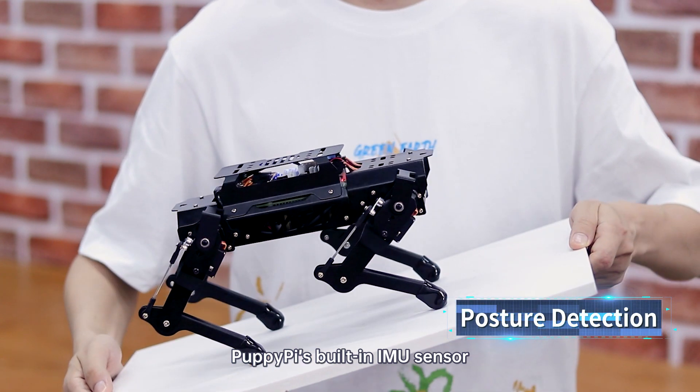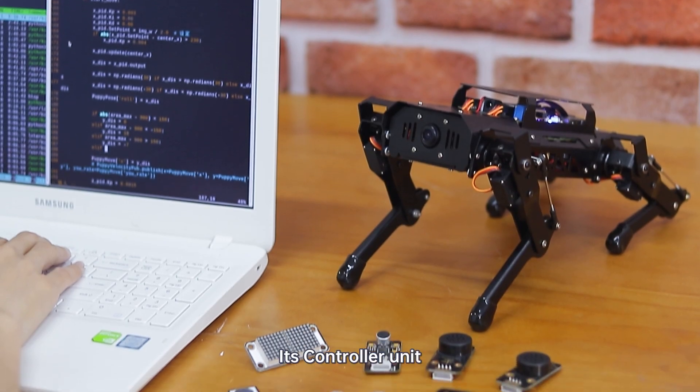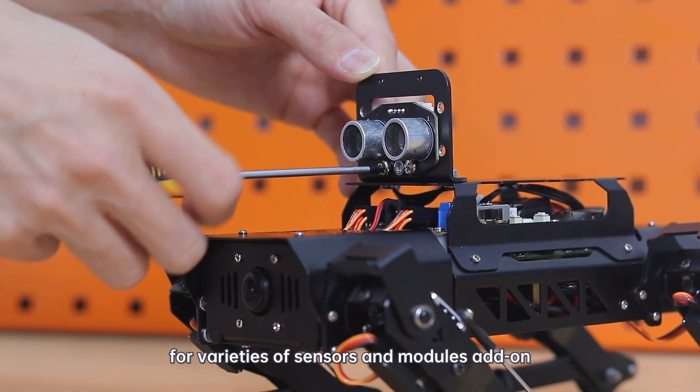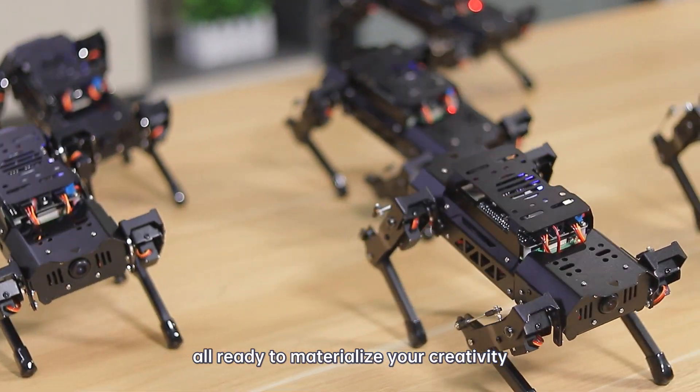PuppyPie's built-in IMU sensor detects his body position and posture in real time. His controller unit features multiple expansion ports for varieties of sensors and module add-ons, all ready to materialize your creativity.